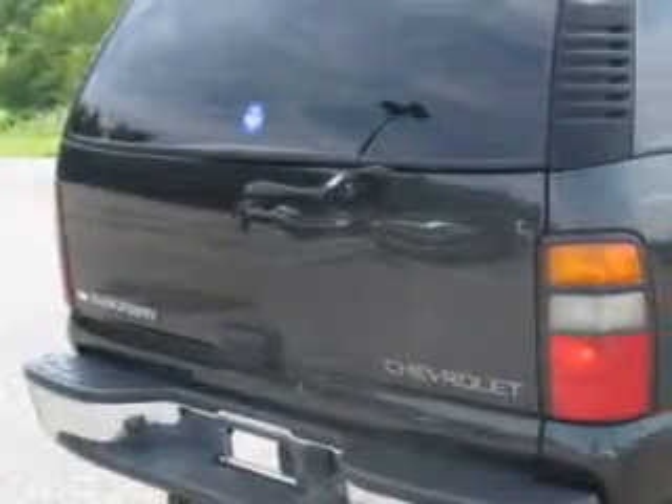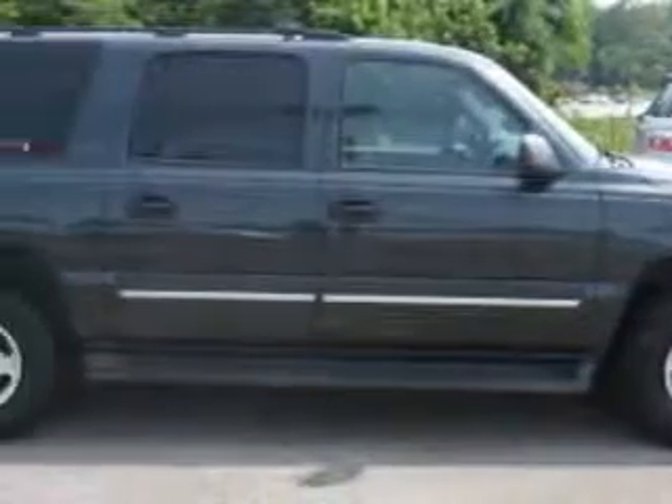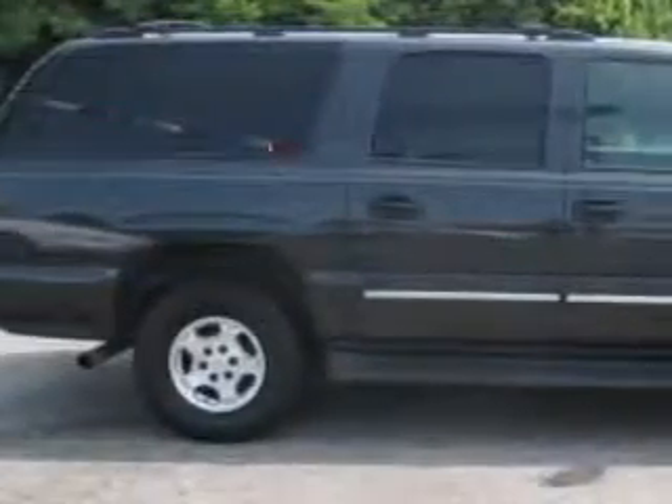Enjoy this family SUV with features like remote-powered door locks, leather-wrapped steering wheel, keyless entry system, heated outside mirrors, rear air conditioning, four-wheel drive, power driver's seat, trailer towing hitch, and alloy styled wheels.